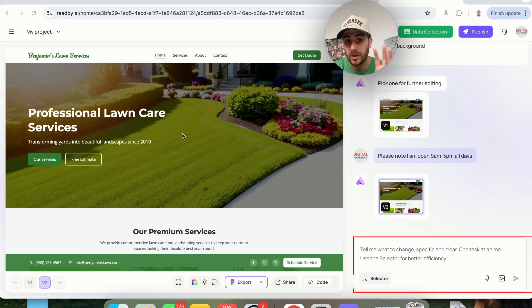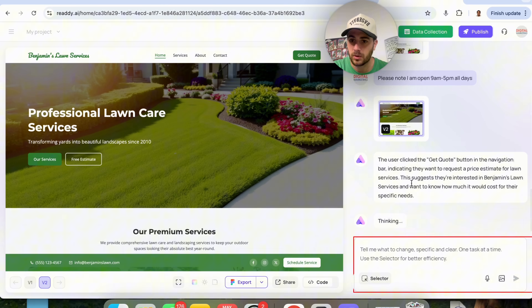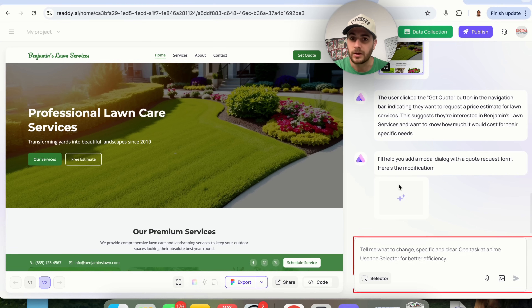This only built out one page. So if we click on something like 'Get a Quote,' we'll see a 'Continue to Generate' option. This allows you to build out sub-pages, so eventually you can build an entire website page by page. The tool says the user clicked 'Get Quote,' indicating they want a price estimate for lawn services, so it's going to help by building out a quote request form.